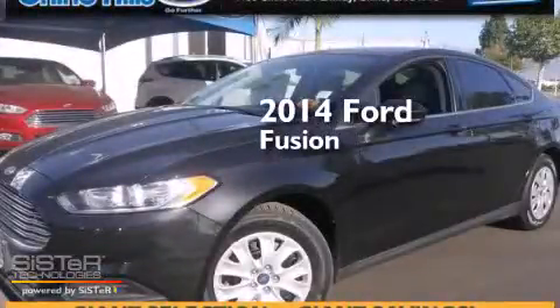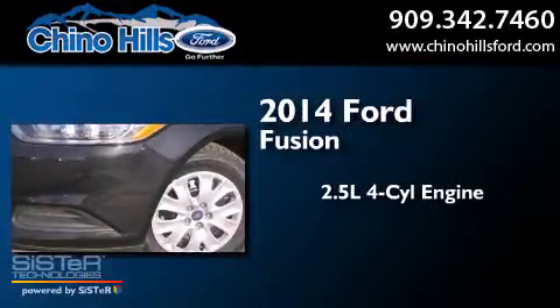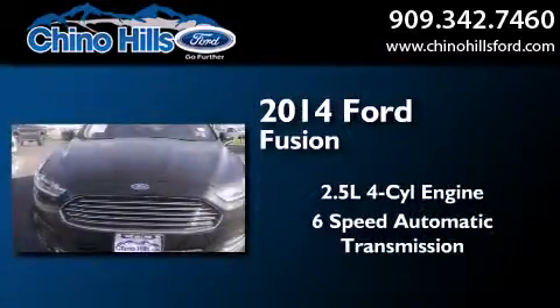This is a brand new 2014 Ford Fusion. It has a 2.5 liter 4-cylinder engine and a 6-speed automatic transmission.